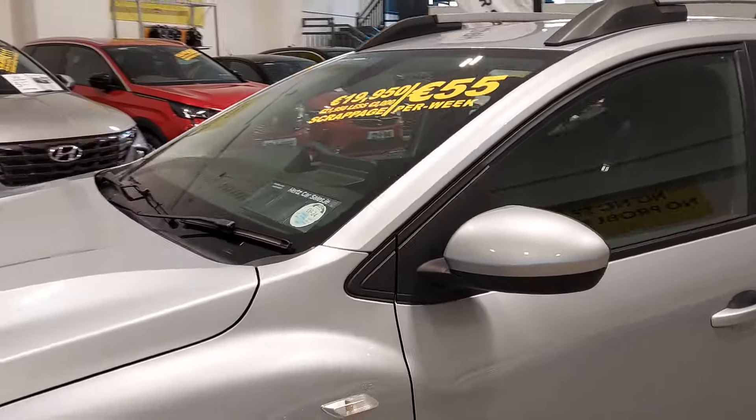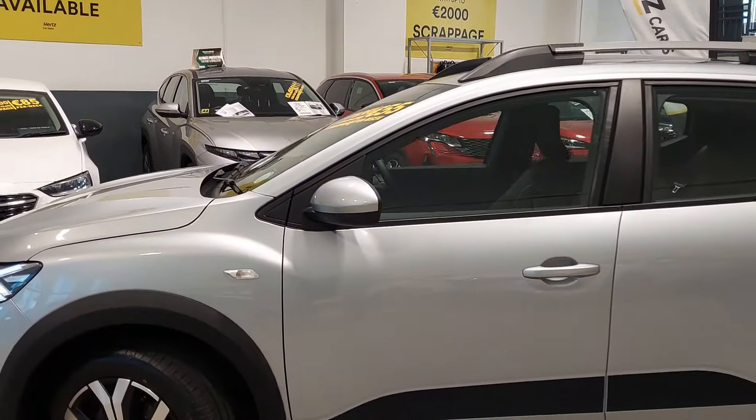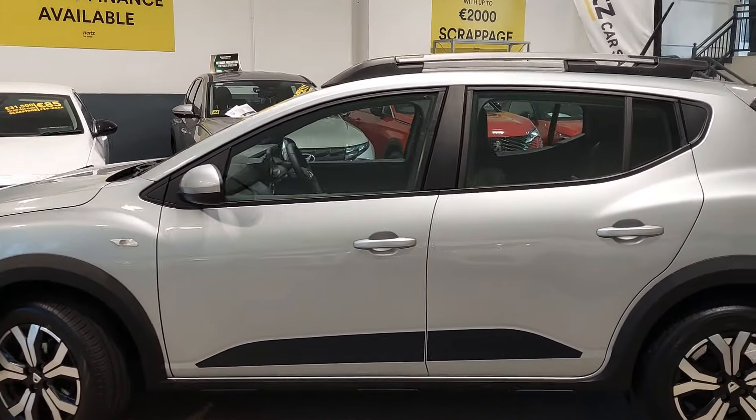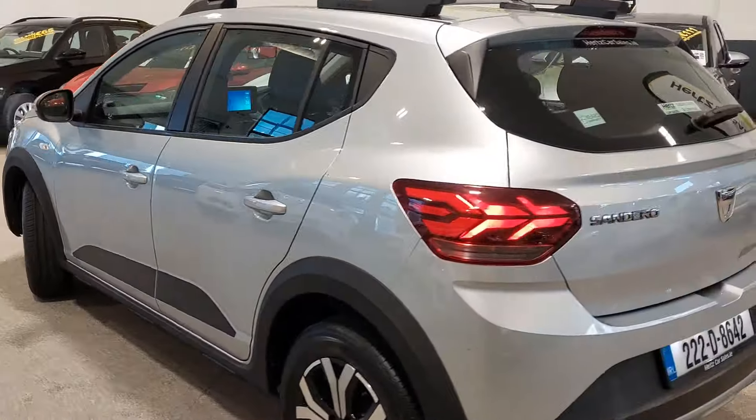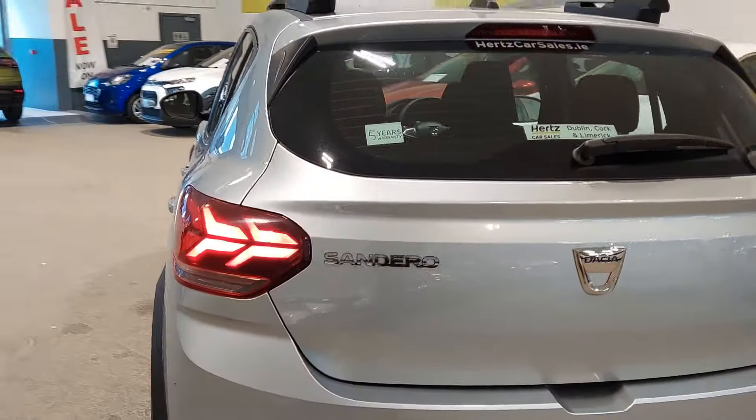She's taxed till June 2024. The car is in gorgeous condition as you can see. Nice roof rack on top as well. It's a nice spacious vehicle, comes in this beautiful silver colourway, and comes with the remainder of Dacia's original manufacturer's warranty with full history.